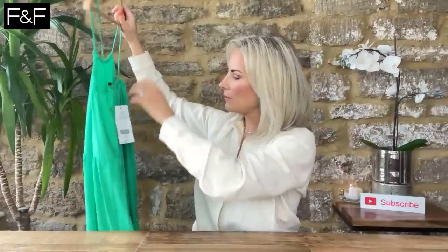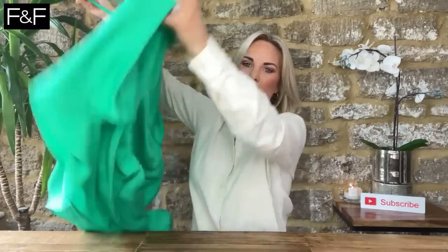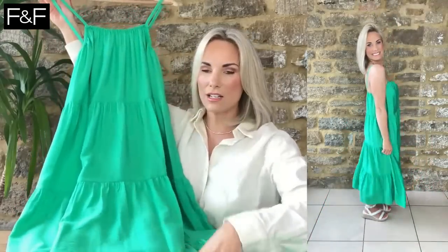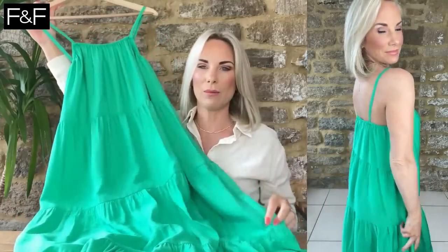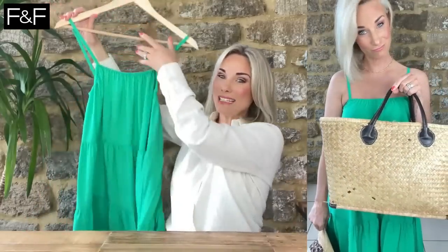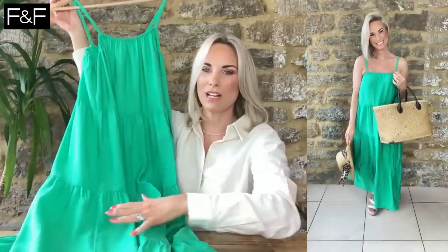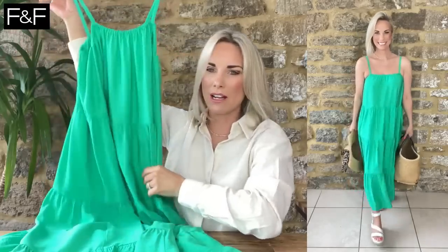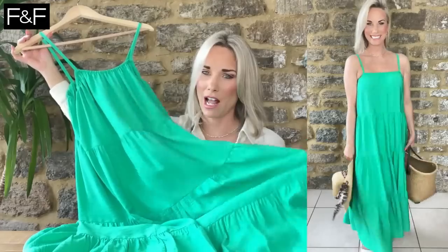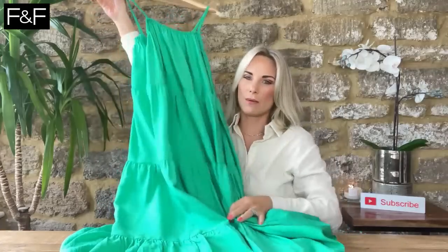I wouldn't put a pair of heels near this — I'd go flats, sandals, flip-flops, sliders, or potentially wedges. It's very much a basket bag vibe as well. Moving on, I love a pop of green — this is absolutely fab. It's tiered with a very very light material, even lighter than the previous dress, in a stunning bright emerald green. It's £22.50 — a couple of pounds less. It's more of a mid-maxi. FnF did one like this a few years ago in lime green. I'm wearing it in a UK 8.